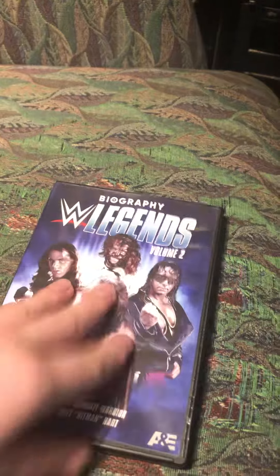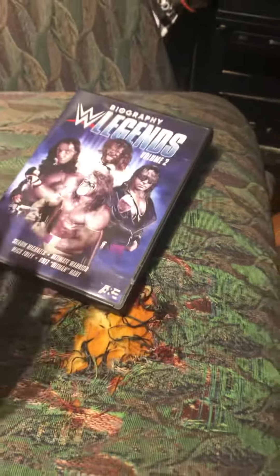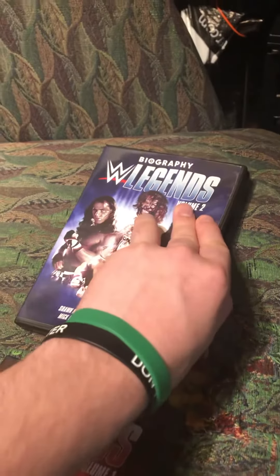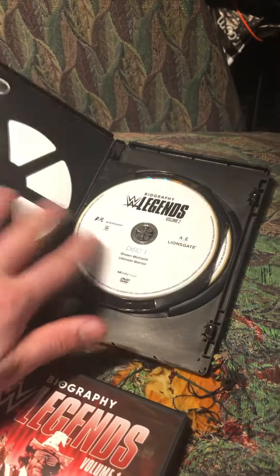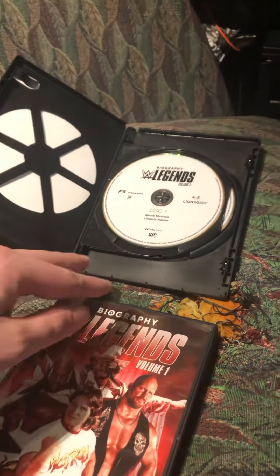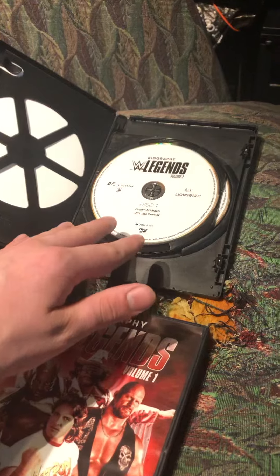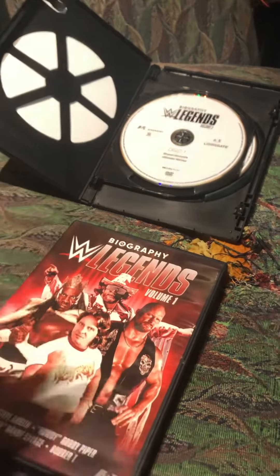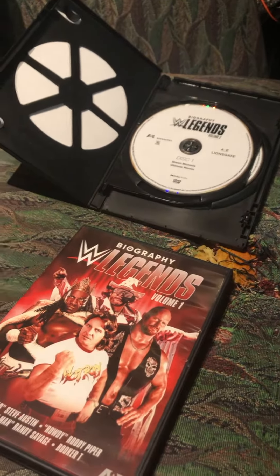I also got Volume Two. If you guys don't know yet, Volume Two here has the correct discs, but some people have gotten Volume Two discs in the Volume One set, which is pissing everybody off.